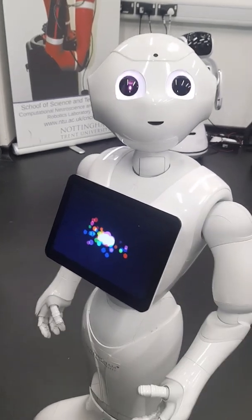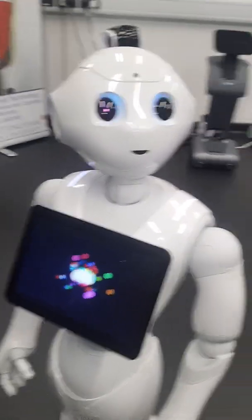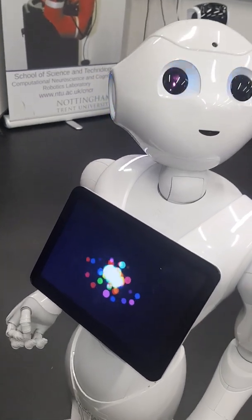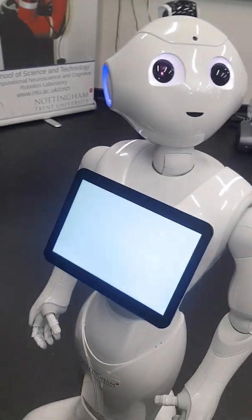I'll get started in just a second. Pepper's feedback app started — 'Would you like to start the quiz?' You can see her eyes are going around as she listens out for a key phrase to start the app, and that key phrase is 'begin.' So now the app is loading up the feedback survey.